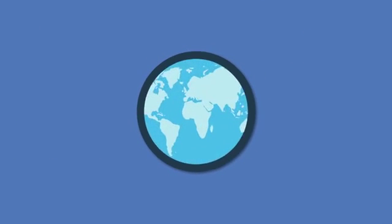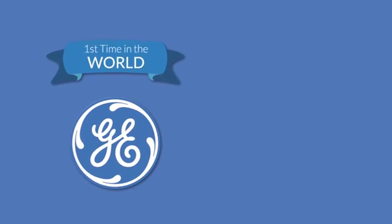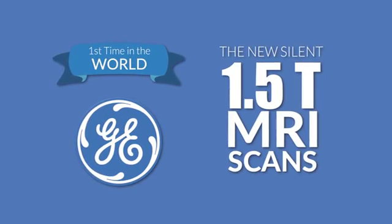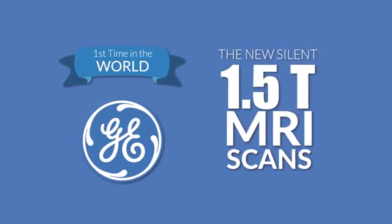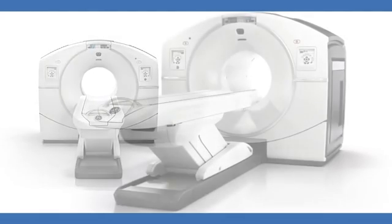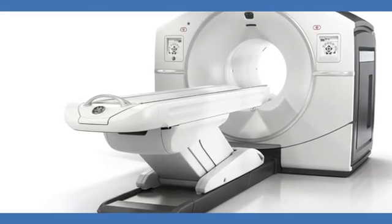Once again, to mark a giant leap in the diagnostic world, it has come out with a solution from GE Healthcare to offer, first time in the world, the new silent 1.5T MRI scans that stands convincingly as a top-end affordable diagnosis to all people. Anderson also introduces the advanced Discovery IQ PET system that offers the greatest sensitivity and the largest axial field of view of any available PET CT device.